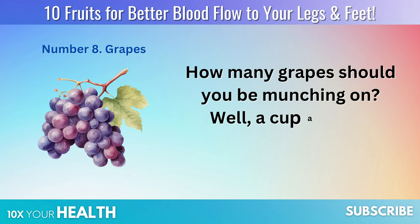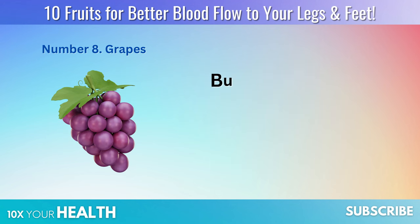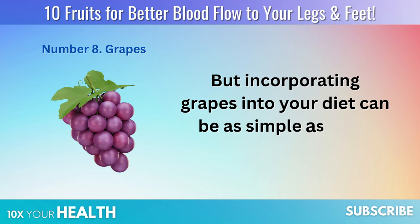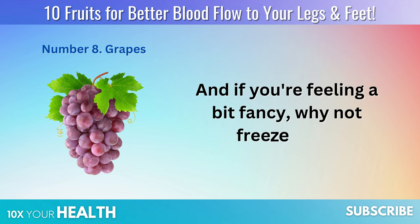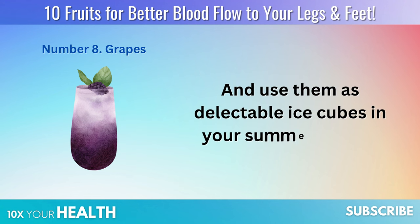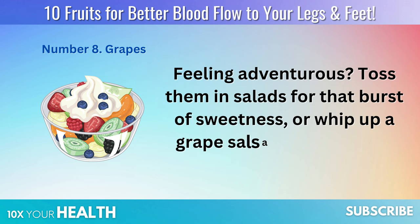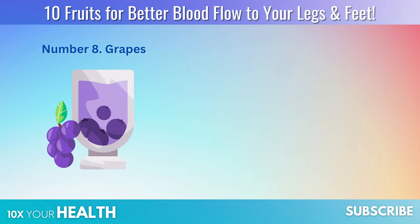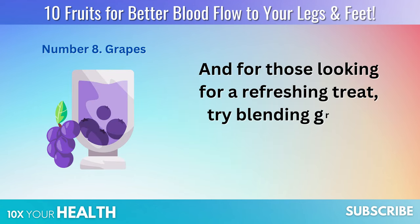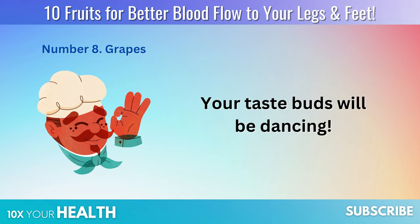How many grapes should you be munching on? A cup a day of these juicy delights can be a great guideline. If you're feeling a bit fancy, why not freeze them and use them as delectable ice cubes in your summer drinks? Feeling adventurous? Toss them in salads for that burst of sweetness, or whip up a grape salsa to accompany your grilled chicken or fish. You can also blend grapes into a smoothie with a dash of mint — your taste buds will be dancing.